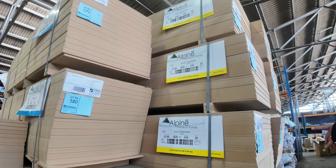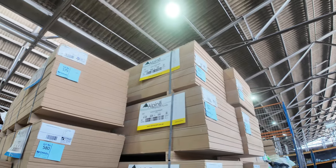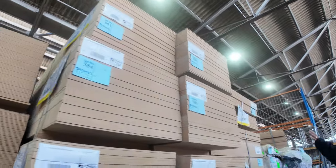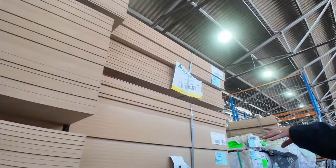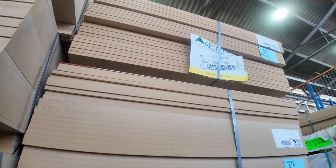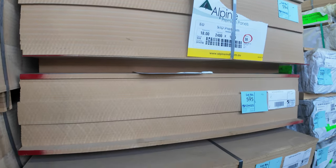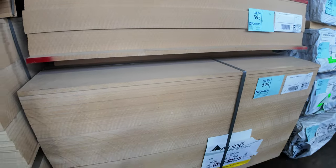Also 3620 by 610 by 12mm — a good stack of that. Then we've also got 2500 by 1200 by 18mm, a couple of packs of that, a 9mm pack, and also a 16mm pack — in the 16mm, 2700 by 1200, lot 596.